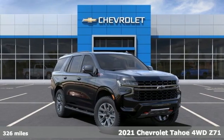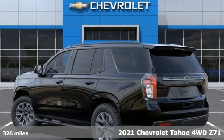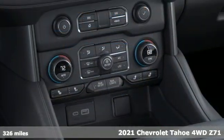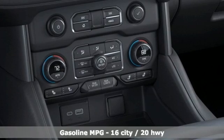Here's a new 2021 Chevrolet Tahoe, providing you with a bounty of big-time capability. It's quite simply the do-it-all full-size SUV that accomplishes anything.